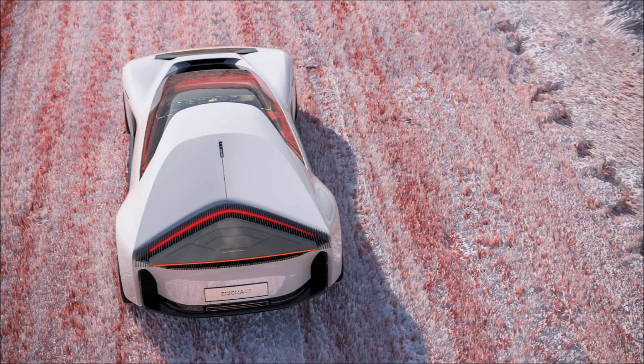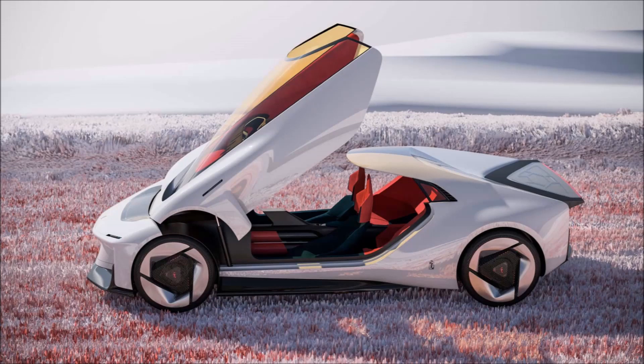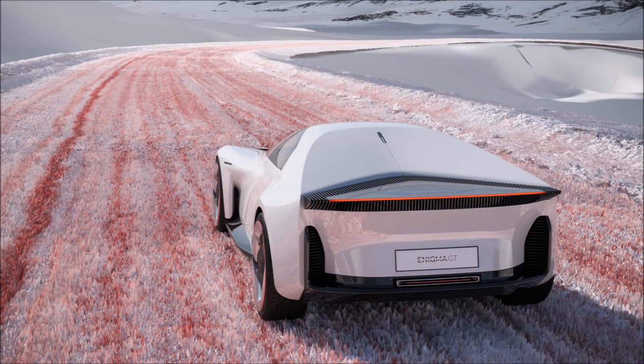This configures an all-wheel drive traction that promises great fun, and there's also artificial intelligence and autonomous driving. The rear mid-engine layout made it possible to optimize the aerodynamics of the front of the Enigma GT and reduce the frontal area.